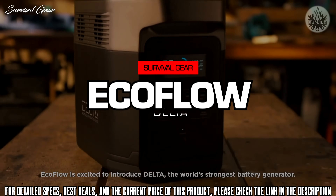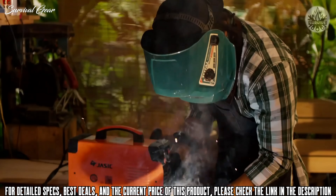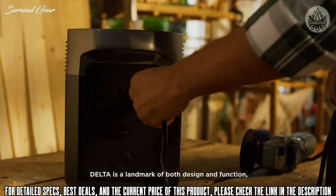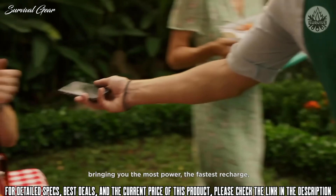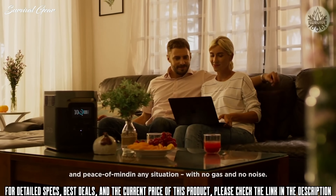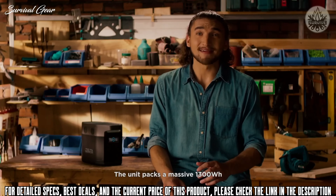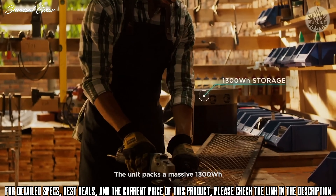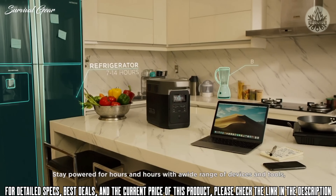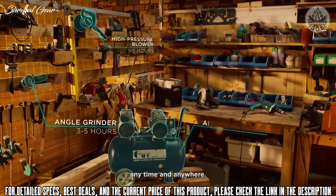EcoFlow is excited to introduce Delta, the world's strongest battery generator. Delta is a landmark of both design and function, bringing you the most power, the fastest recharge, and peace of mind in any situation with no gas and no noise. The unit packs a massive 1300 watt hours — finally a battery that can truly be a home generator. Stay powered for hours and hours with a wide range of devices and tools, anytime and anywhere.